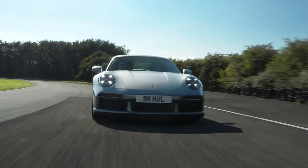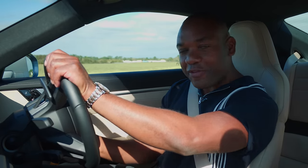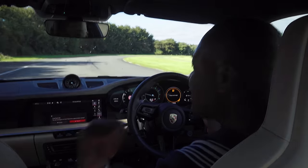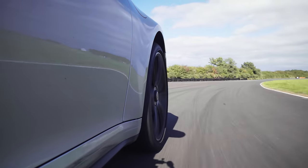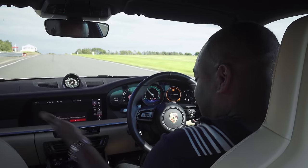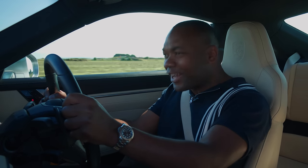The first thing you notice is how refined this thing is. It's quiet in here, it's comfortable, these seats are magnificent. You also get a couple of seats in the back so you can take your friends and family along for the ride. It's far more comfortable and far more hospitable than the GT3. It's even got a load of toys — a nice stereo, sat-nav, Apple CarPlay. And it's massively, massively fast.